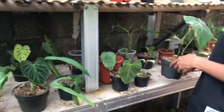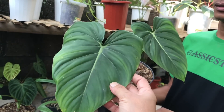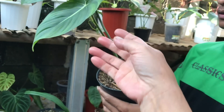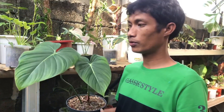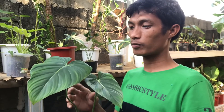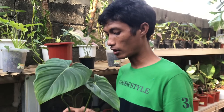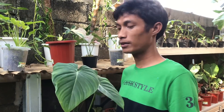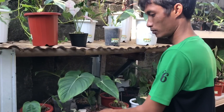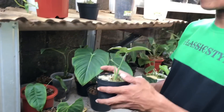Yang itu ada McDowell. Philodendron McDowell, 2 daun otw 3. Harga berapa? Ini 650 ribu. Kita biasanya ready nih, kalau orang buat ekspor ngambilin 20 per 10. Harganya bisa ekonomis kalau ngambil 10. Kalau teman-teman ada yang mau dijual lagi, beli 10 dapat ekonomis.